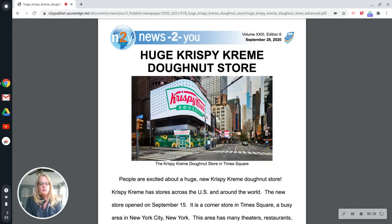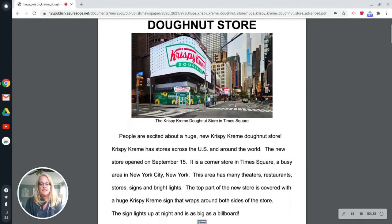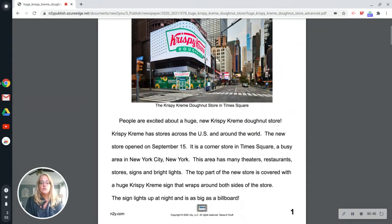People are excited about a huge new Krispy Kreme donut store. Krispy Kreme has stores across the U.S. and around the world. The new store opened on September 15th. It is a corner store in Times Square, a busy area in New York City, New York.